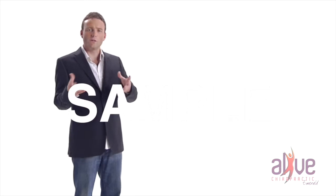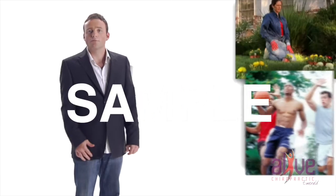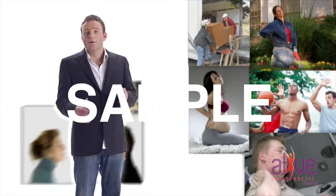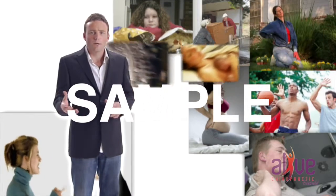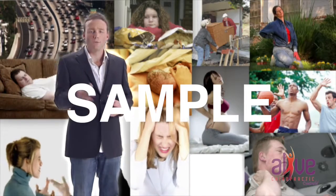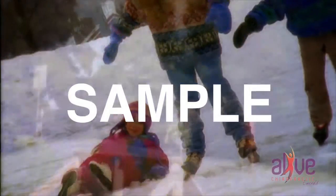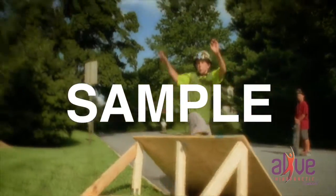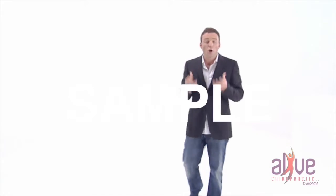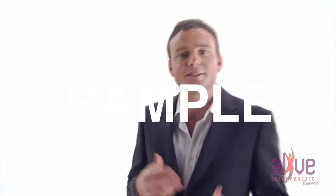Now you might be wondering what causes subluxations to occur. Gardening, sports, computer work, pregnancy, improper lifting, arguments, food additives, chemicals, birth, poor posture — to name but a few. There can also be mental causes, such as stress. The average five-year-old has had approximately 2,000 falls, of which 200 are considered serious. But usually an isolated event alone is not to blame — it's an accumulation of many of life's little incidents and accidents.